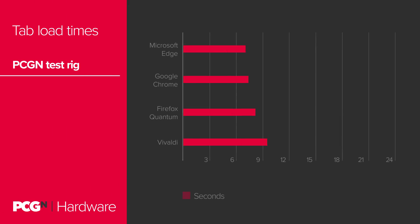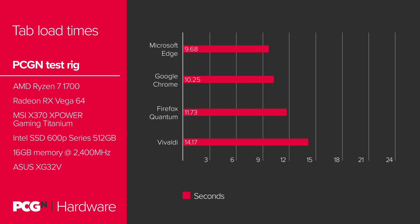Speed of loading is also key. Getting those 26 tabs into a usable state takes time, and it's here that the otherwise impressive Vivaldi browser falls down — that takes over 14 seconds for all 26 tabs to become usable. Firefox was the next slowest at nearly 12 seconds, with Chrome a little over 10 seconds itself. Edge is the winner out of all four however, becoming stable in less than 10 seconds.